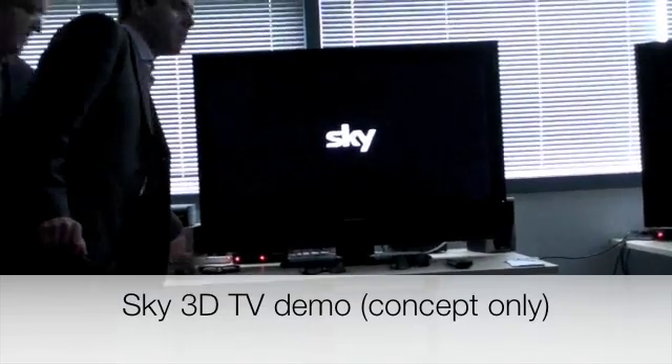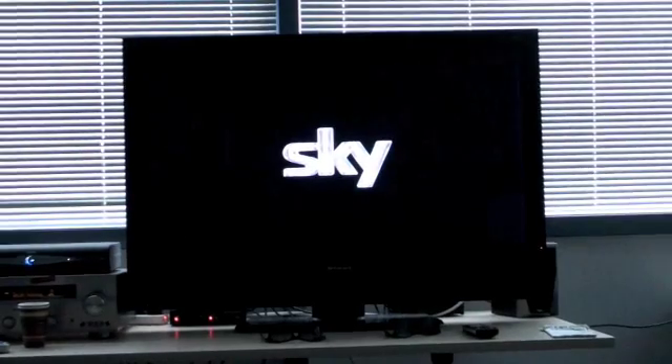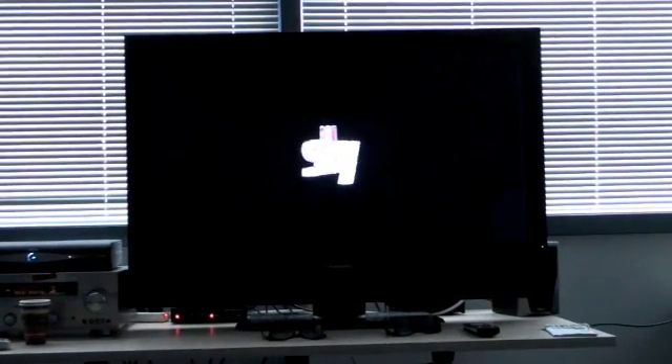At Sky we're always innovating and improving your entertainment experience. From analog to digital, from Sky Plus to high definition, we've defined the way you view television. Today, we'd like to share our vision of what the future might hold: Sky 3D.